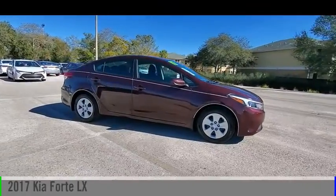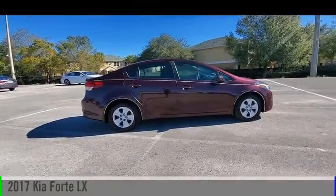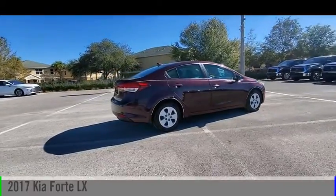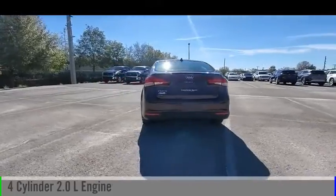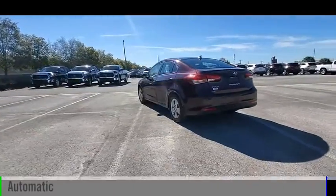Stop by and take a look at the 2017 Forte. This vehicle is powered by a front-wheel drive, four-cylinder, 2.0 liter engine, and comes with an automatic transmission.